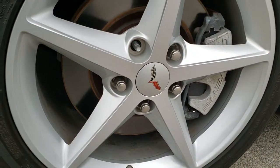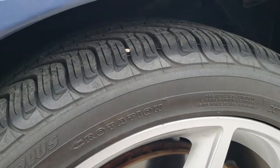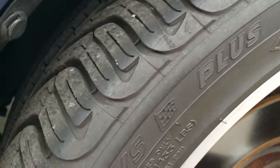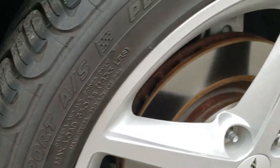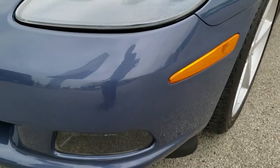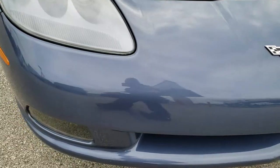It comes with the factory alloy rims — painted alloy rims. These are 18 inch rims and it has Michelin Pilot Sport 245/40 ZR18 tires. Tires have a lot of good tread left, I would say probably 70 to 80 percent. Coming around the front bumper here — pretty nice condition, has the factory fog lights and the HID headlamps.